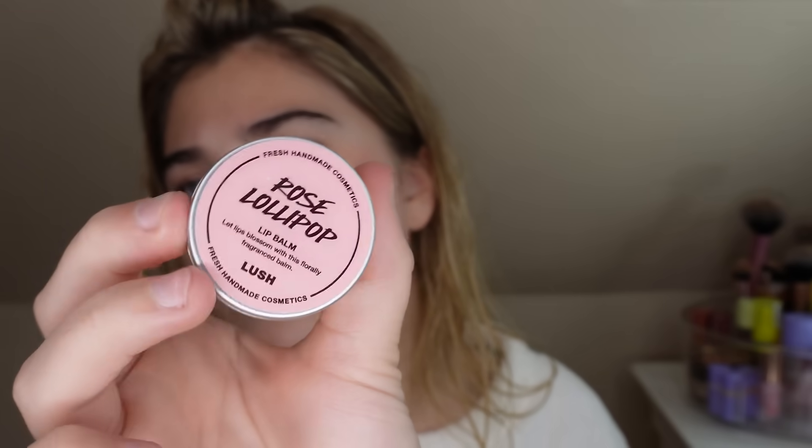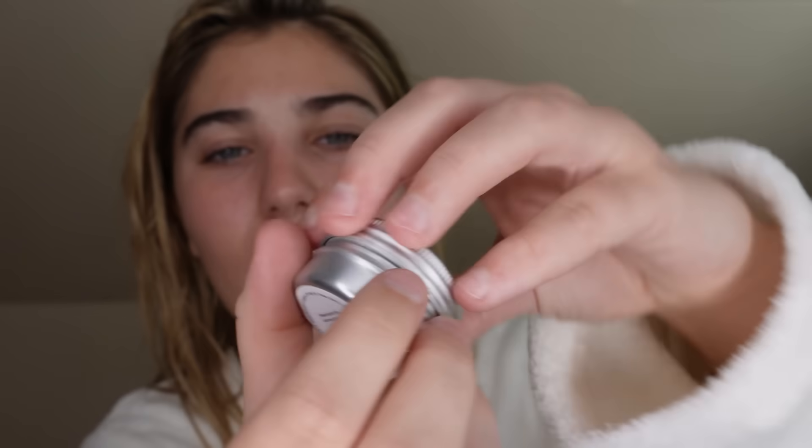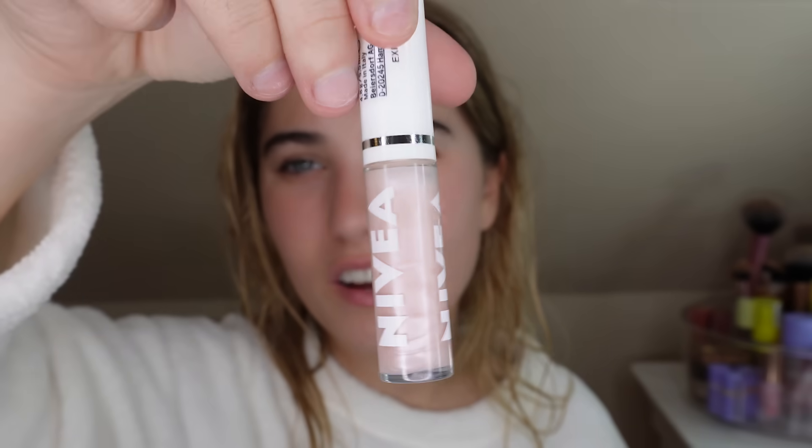Then I like to use the Rose Lollipop from Lush as well. It just looks like this inside and you literally just rub it kind of like a Vaseline and put that on your lips — it stops your lips from getting chapped. Then I like to use the Nivea Lip Oil and put that over the top so that my lips are extra shiny, because I like them being shiny and extra hydrated. I cannot tell you what this smells like but it's really, really sweet and really, really fruity — to me it smells like a blue raspberry slushie.